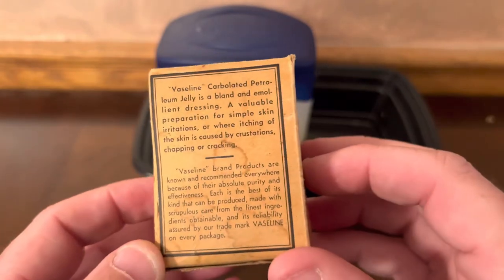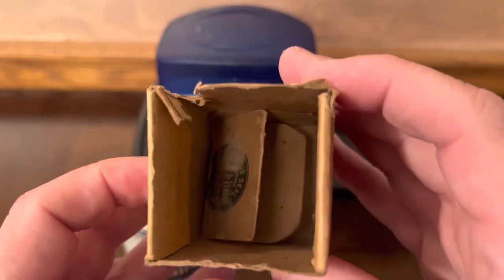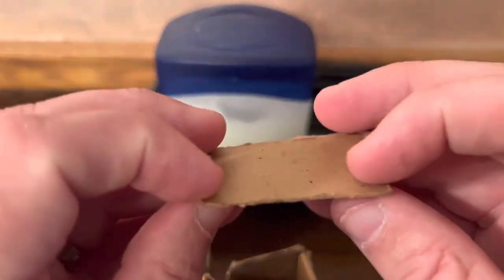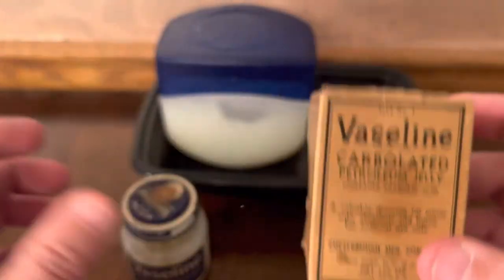It's amazing that this box is still here with this product from the 1950s. Even the top of it is here, even though it's damaged. It's pretty interesting to look at this as a piece of history.